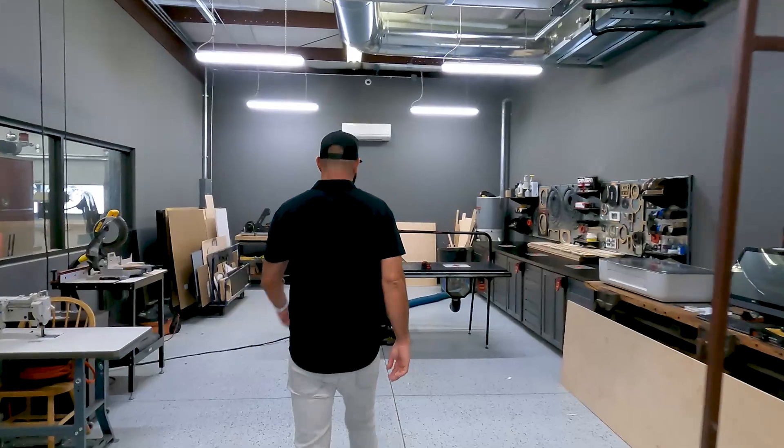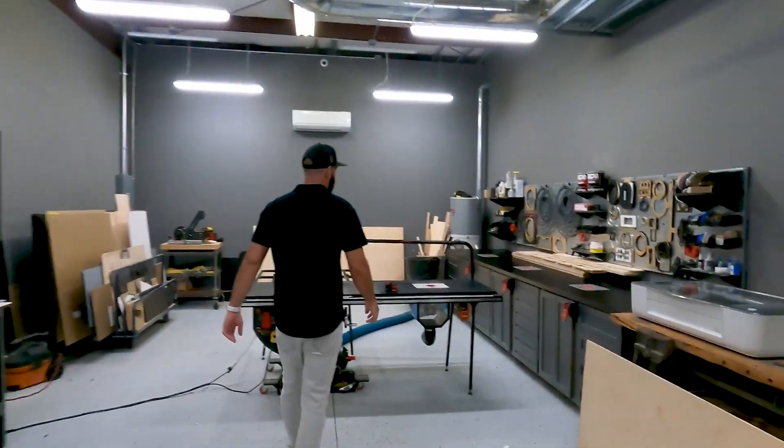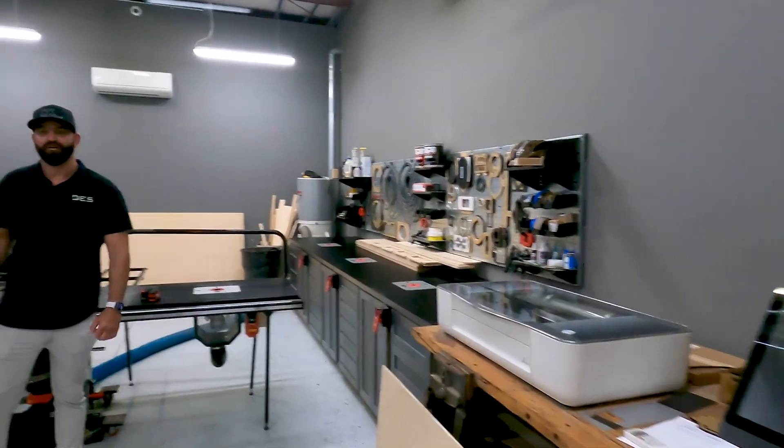Behind me is the fabrication room, which is the most important room of the house. We're excited to announce that we have a new CNC routing machine showing up in about a week, as well as two new lasers.